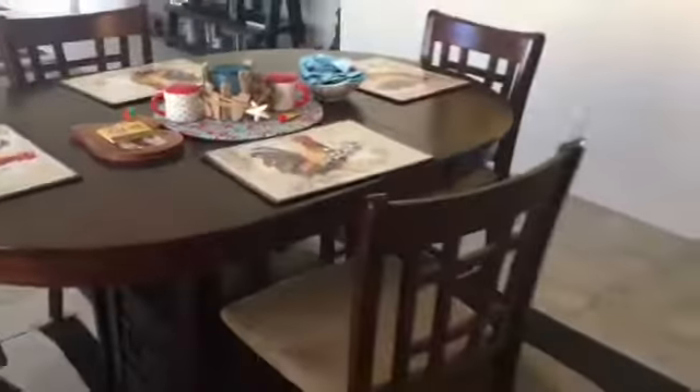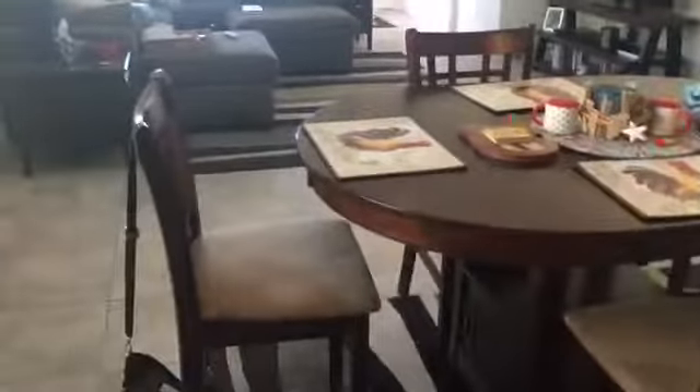Then over here we have the living room. They have one of these L-shaped couches which I absolutely love — so cozy, we can all just sit and chill and watch a movie. In our case we were watching Modern Family last night. Super nice, love it. I'm loving this rug as well, nice simple colors.